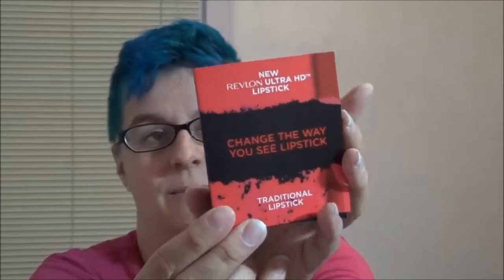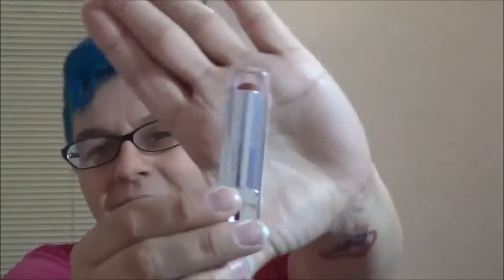And finally, this is the one thing that is absolutely new — we've never received anything like this in any of the other old boxes, and it has now been a year, so I've gotten four seasons of this stuff. And it is the Revlon Ultra HD Lipstick. Here's the box, and here is the lipstick. The shade I got was HD Gladiolus, which is like their red kind of color.